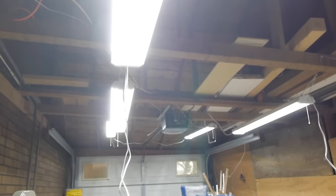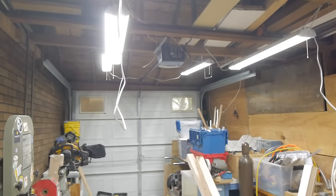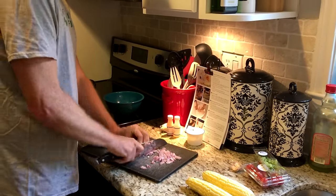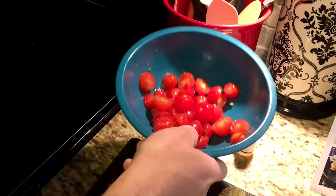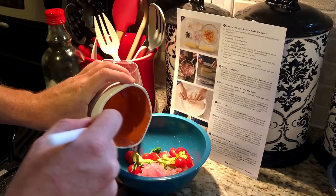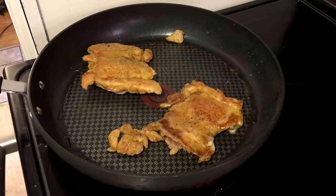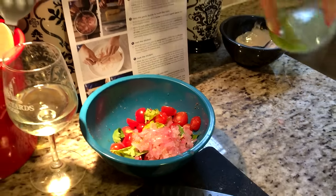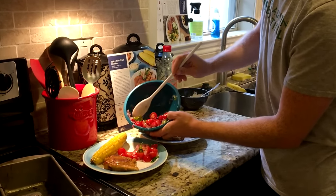Thanks to Blue Apron for sponsoring this video. We're still in the process of getting settled into the new house. After a long day installing lights in the workshop, or throwing away all the junk left by the previous owner, it has been really nice not to worry about groceries. Blue Apron delivers all the fresh ingredients you need right to your doorstep, in exactly the right proportions to create delicious recipes at home. The first 100 people that click the link in the description will get 3 meals free with their first order. If you like it, you can keep your subscription, and if you don't, hey, you just got 3 free meals shipped right to your doorstep. Thank you for watching, and let me know what you think.